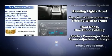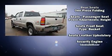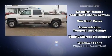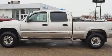Passenger security is always assured thanks to the various safety features such as dual front impact airbags, ignition disabling, and four-wheel disc brakes with ABS.